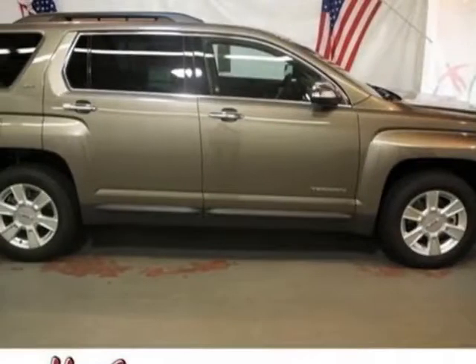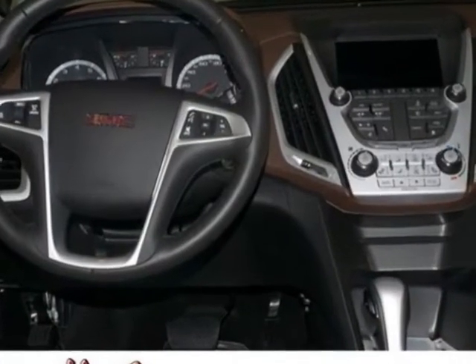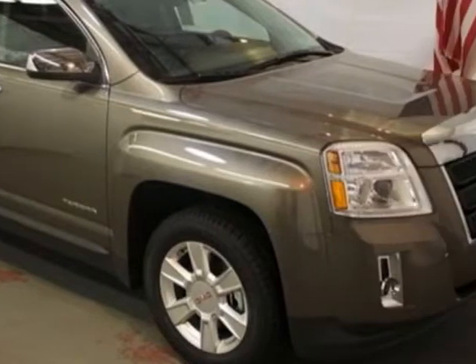Take a look at this new 2012 GMC Terrain. For your protection, this vehicle has a full factory warranty. This vehicle gets an estimated 22 miles per gallon in the city and an estimated 32 on the highway.